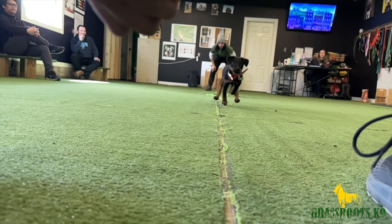Hey folks, welcome back. It's Mike with Grassroots Canine and today we're going to do a video that's a little bit different. We're going to do a video that discusses the breed of my newest dog, and it is a Yawk Terrier.